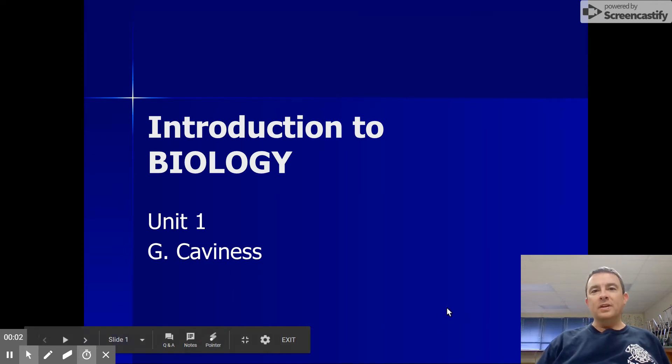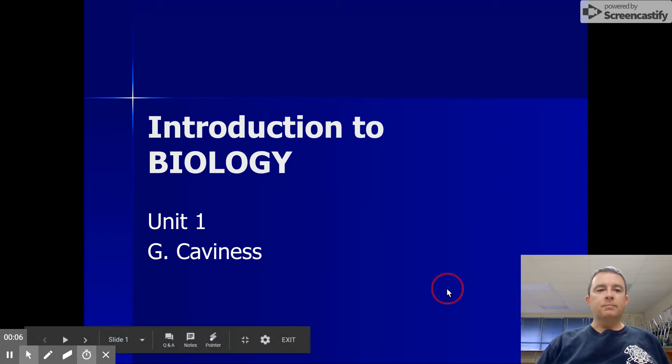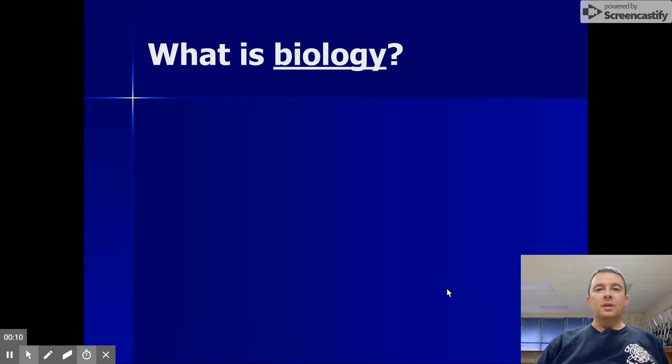Hey guys, it's Mr. Kavanis, and this is an introduction to biology. So what is biology? Well, I'm a little biased, but I think it's the most interesting and the most important of all the sciences.